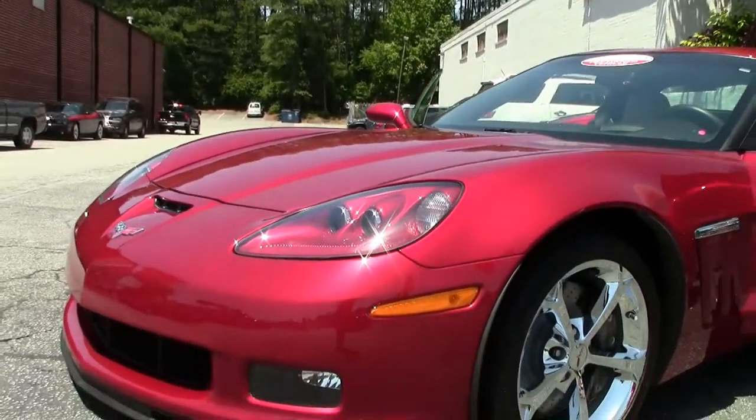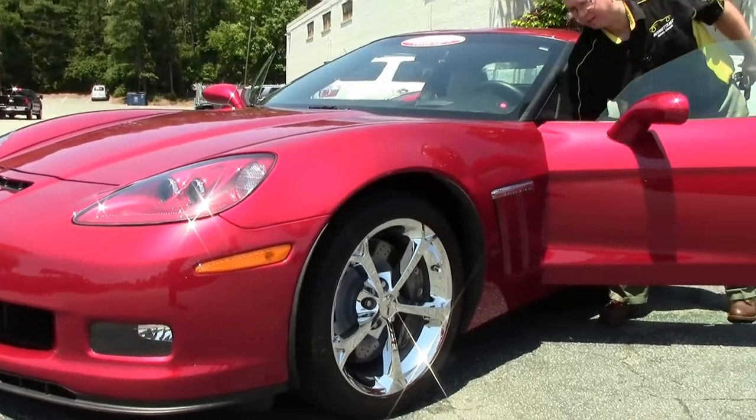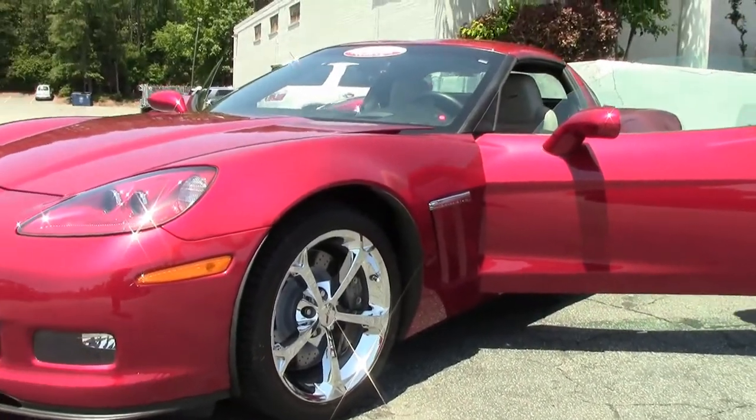And with only 8,000 miles, the paint on the car is indicative of that mileage — very nice and clean, free of any rock chips, scratches or issues.